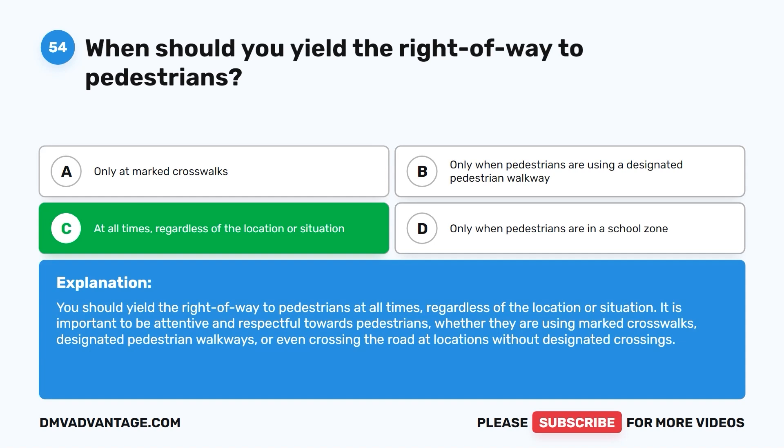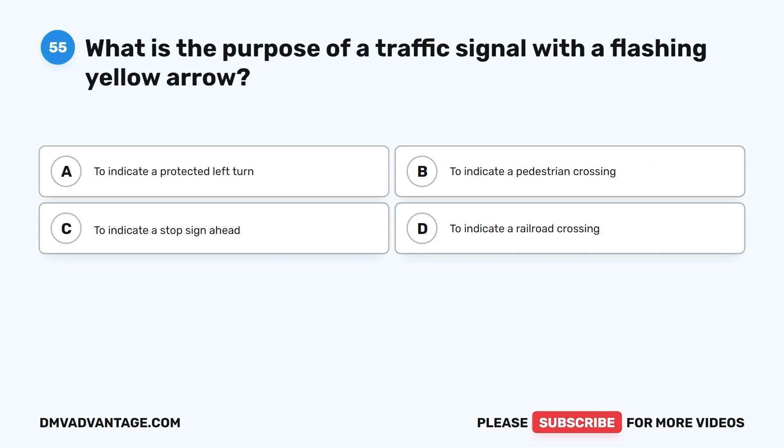Question 54. It is important to be attentive and respectful towards pedestrians, whether they are using marked crosswalks, designated pedestrian walkways, or even crossing the road at locations without designated crossings.